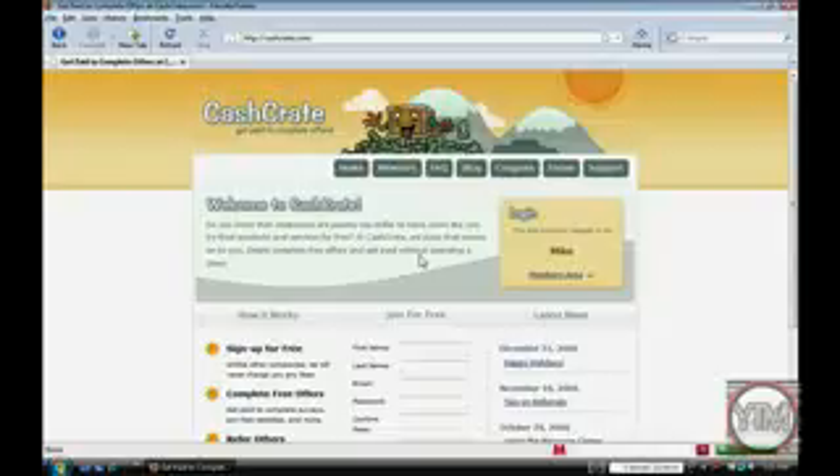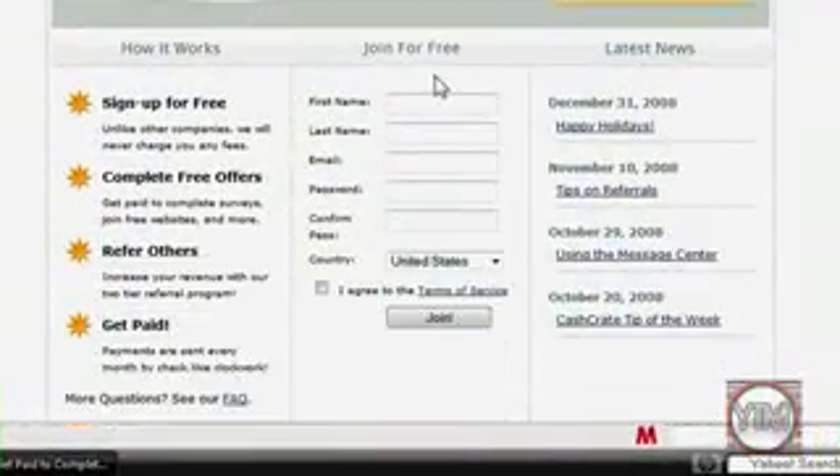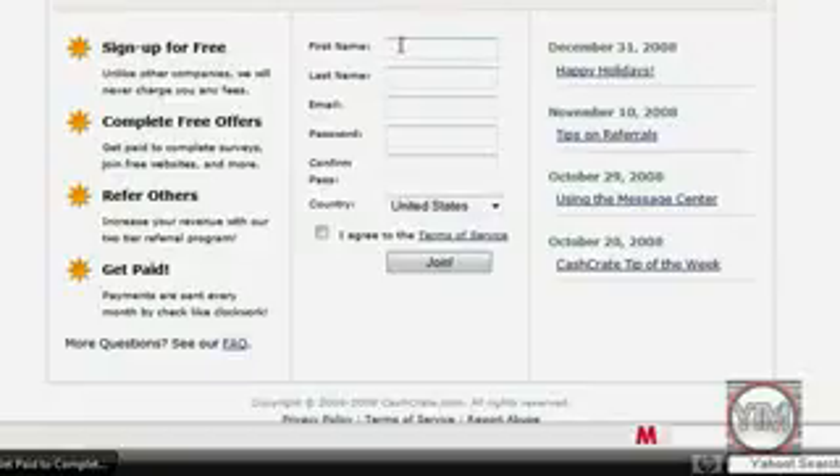I'm going to take you through it, show you how you make the money, and prove to you that it's not a scam — it does actually work. First thing, just click on the link in the video description to go to the site, then scroll down and sign up. Just put in your general stuff and click join.